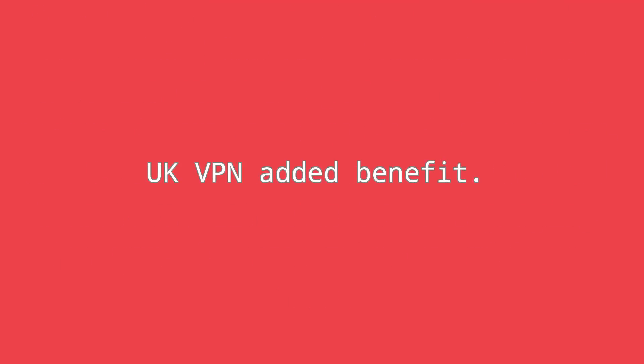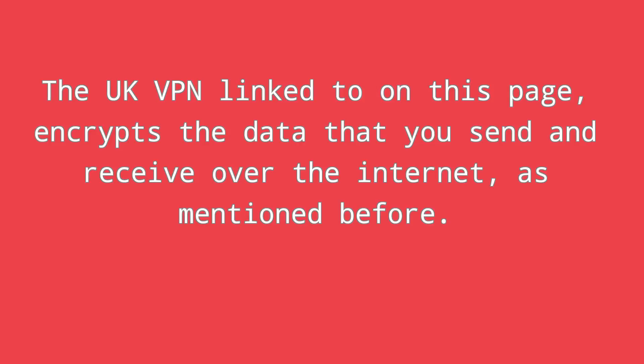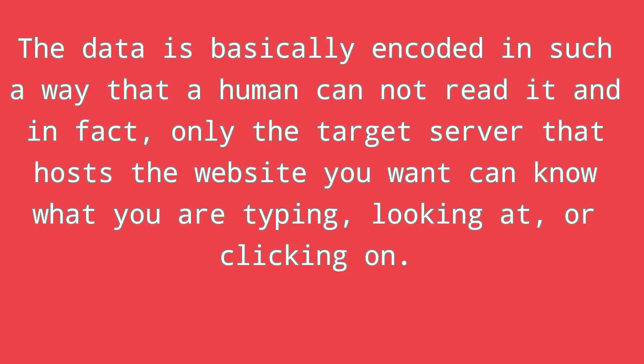UK VPN added benefit. The UK VPN linked to on this page encrypts the data that you send and receive over the internet. The data is basically encoded in such a way that a human cannot read it — in fact, only the target server that hosts the website you want can know what you are typing, looking at, or clicking on.